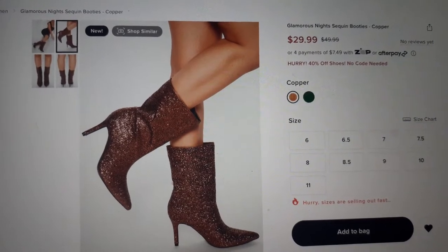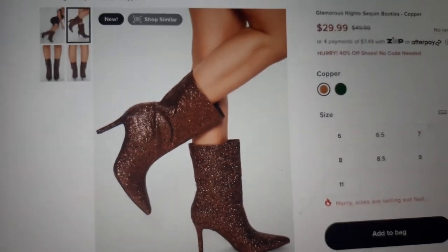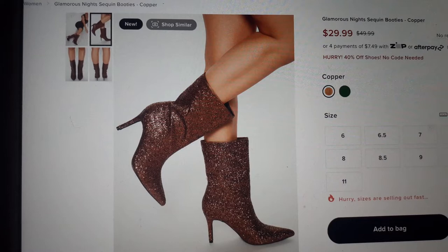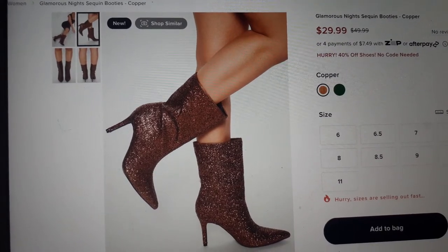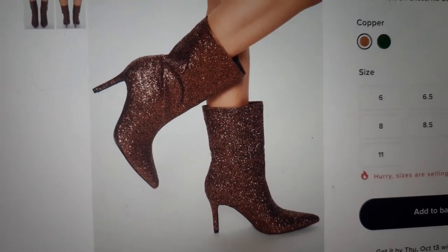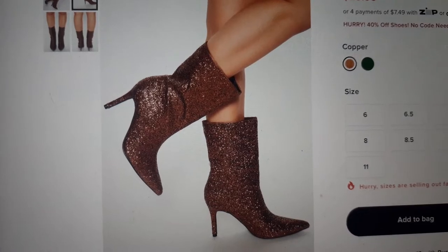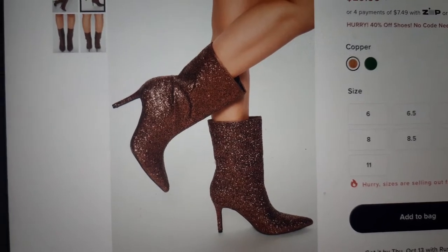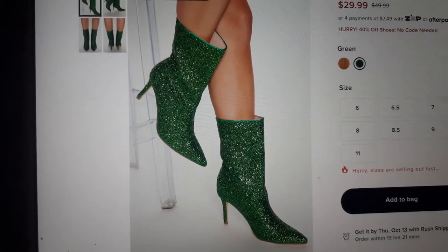The first pair of booties I'm going to show you are these beautiful glitter copper-colored heels. They have a 3.5 inch heel and they also come in a black colorway. They're going for $29.99 because they are part of the 40% off sale. But it blows my mind that it says 'glamorous night sequin boot' — however, I don't see a sequin in sight. That looks like sprinkle sprinkle glitter glitter. Somebody definitely messed up on this.